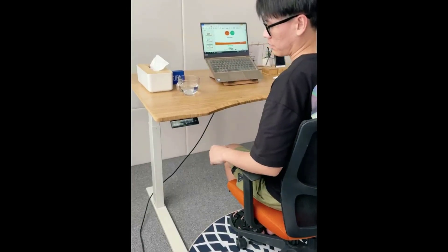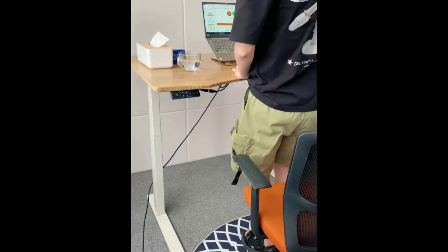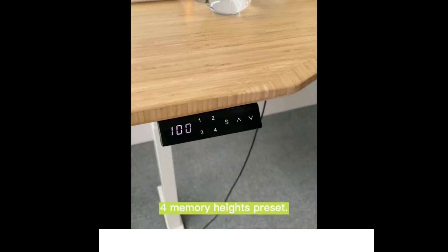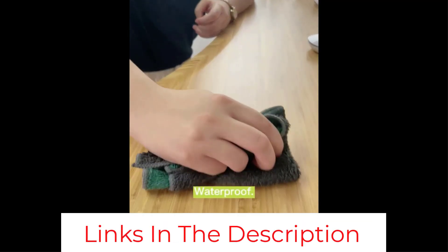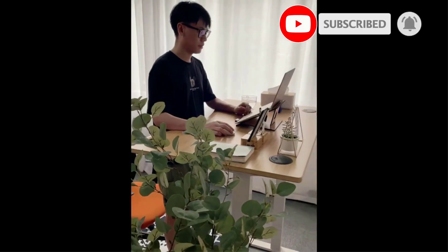Besides being electronically adjustable in both height and worktop angle, part of this desk's appeal comes in the contour at the front — that's the rounded semicircular cutout you see at the front edge. This lets you lean in towards your work, standing or sitting, and you can make the space there as shallow or deep as you want when you select your options upon ordering.